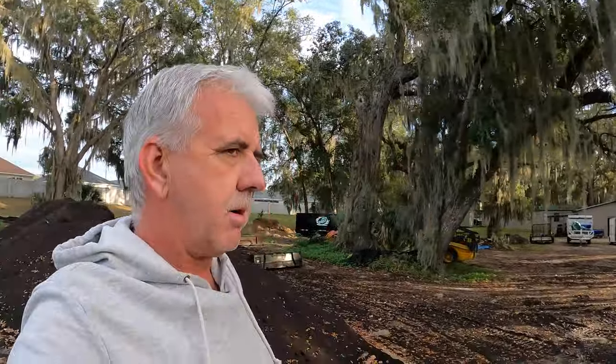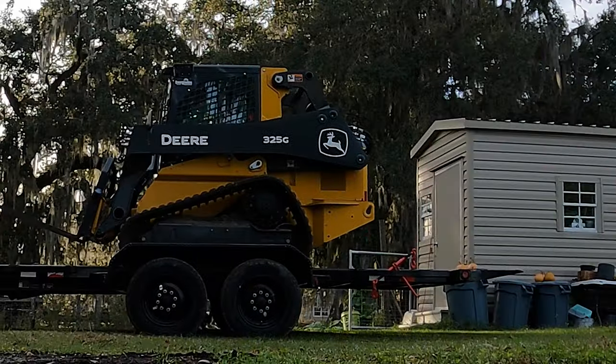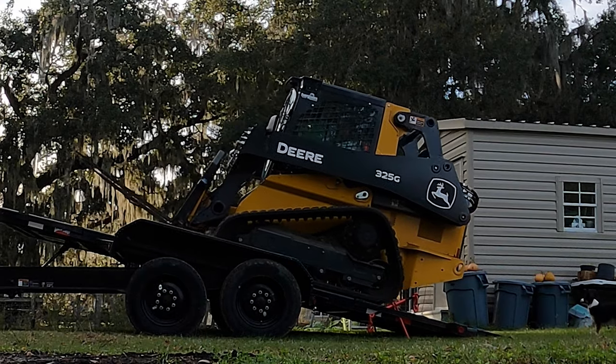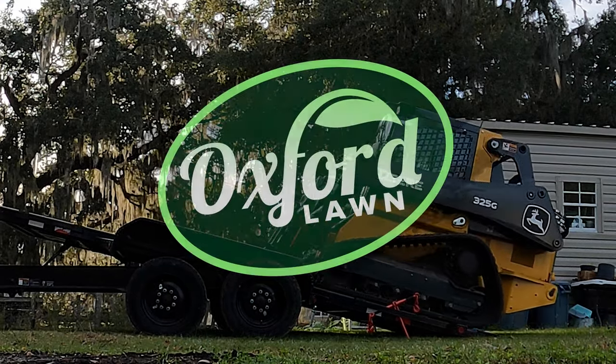Any thoughts of getting a trailer for your skid steer? Really think about how many times you're going to take that on and off your trailer. Hey, what's going on everybody, I'm Tom, you're watching the Oxford Lawn Channel. I'm just out here going to share something with you.